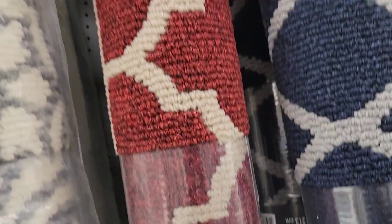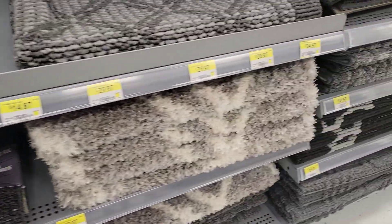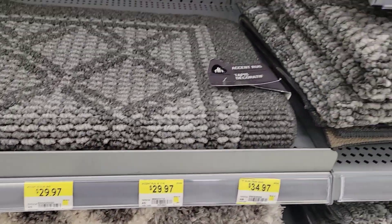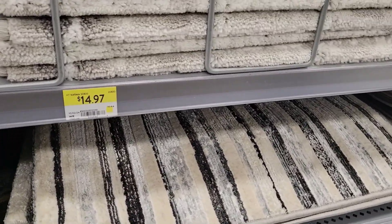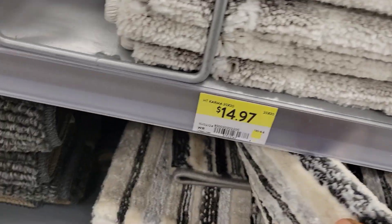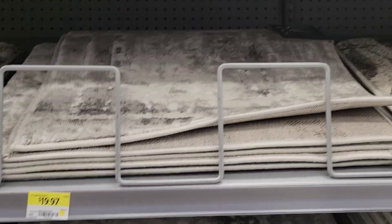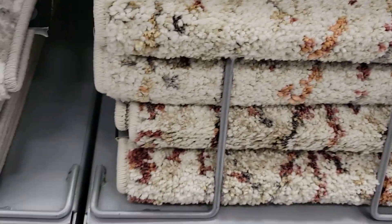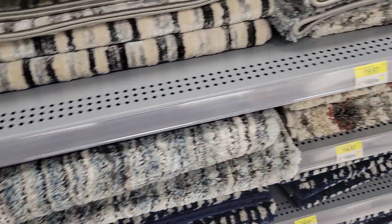That bag rug — that red one and white is so beautiful. You can put it in front of your bed or in the hallway, especially in the wintertime. When you come in you just put your snow on there. There are so many sizes to choose from. They were like $14.